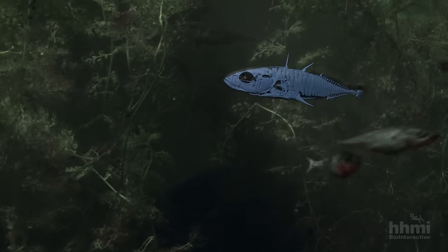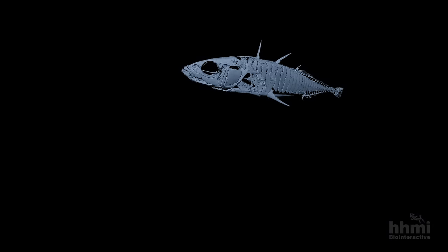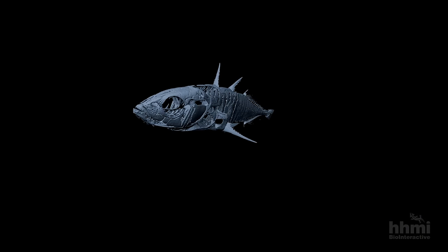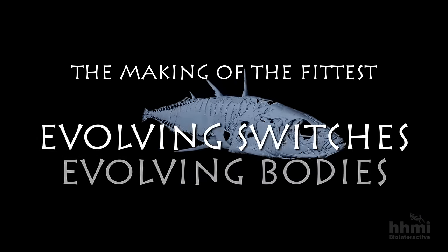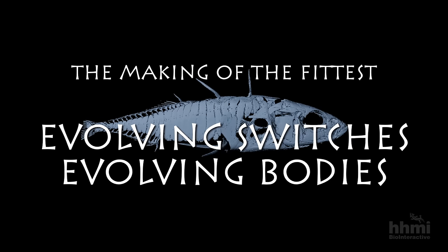Stickleback bodies changed in many ways as they adapted to life in post-glacial lakes. They got smaller, their coloring changed, and most strikingly, even their skeletons changed. As we begin to learn exactly how stickleback bones evolved, we're learning about a lot more than just fish — we're learning about how all animal bodies evolved.